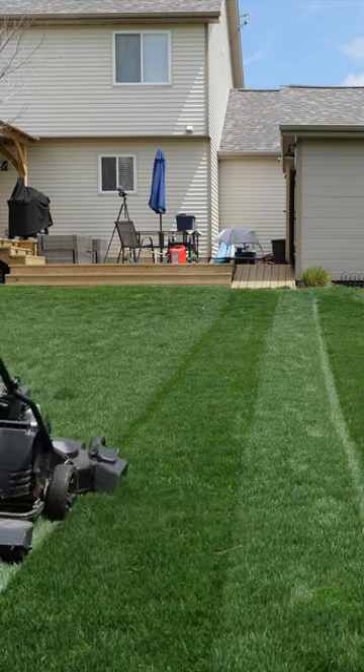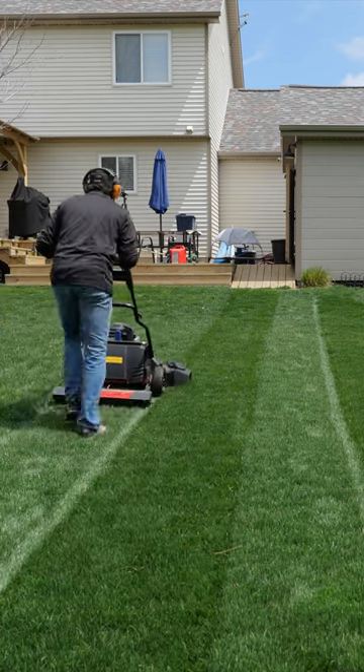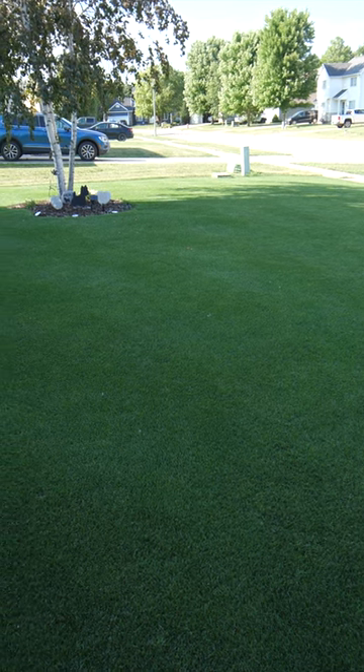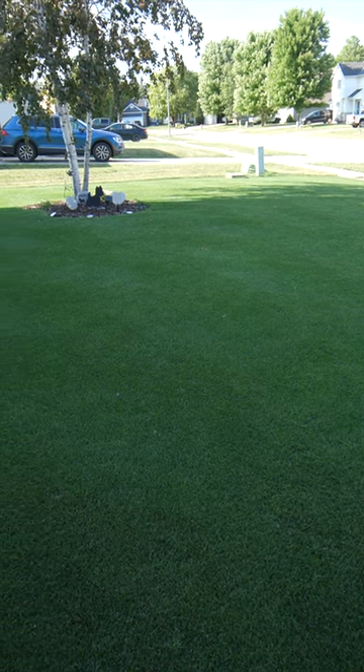Number two would be your intended height of cut. If you want something that's about four inches tall, I'm going to steer you in a different direction than if you want a three-quarter inch lawn. Thinking about your intended height of cut is important to figure out which grass type is best for you.